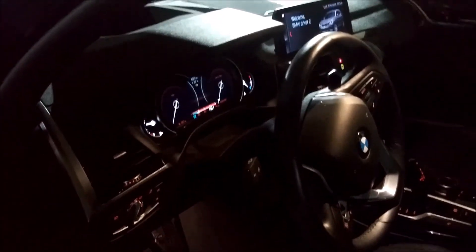And this is the interior — leather. Love it.